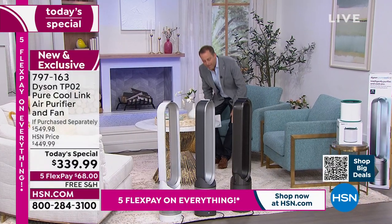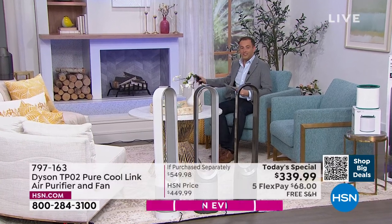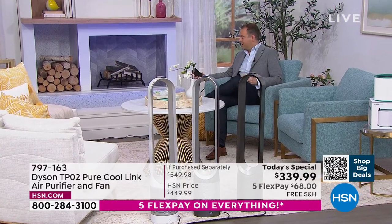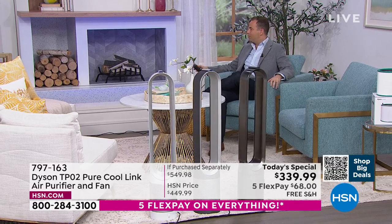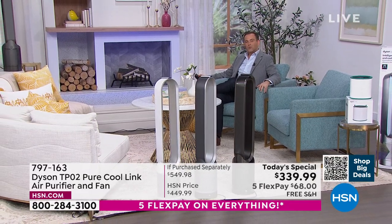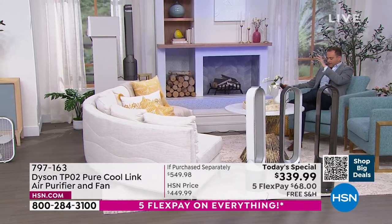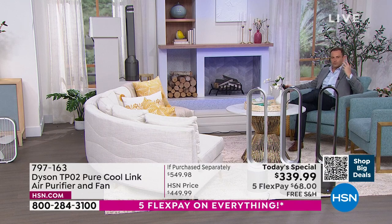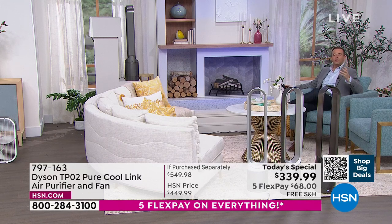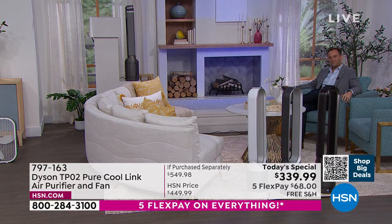Let's talk about air multiplier technology and jet focus technology. I have a special control panel here with a green button. When I press it, we're going to see smoke push through the Pure Cool and see the distance it moves. Natalie, could you explain what we're seeing and why this is significant?